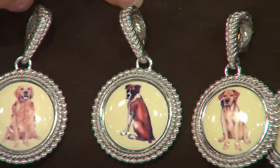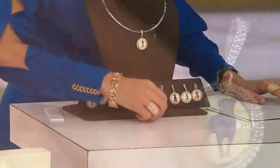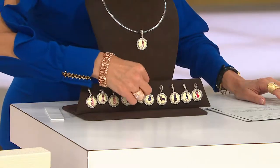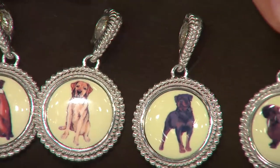Our neighbors have the brown boxer. Here is the yellow lab — and I pushed him over. I didn't mean to, little yellow lab. And then we have the Rottweiler next to that.